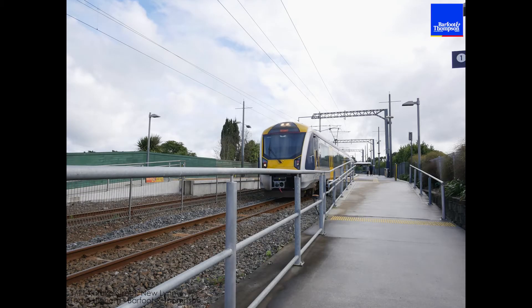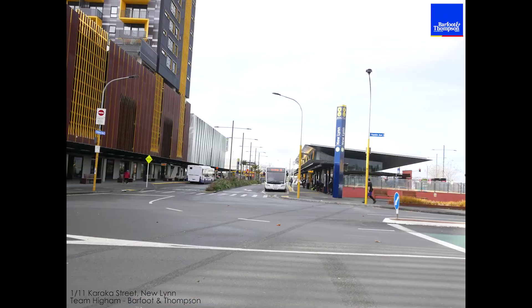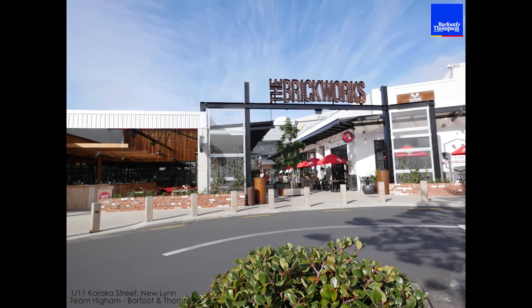Also back that way you've got Fruitvale train station, which you can walk to if you like. Probably about a 5-10 minute walk that way you've got Lynn Mall, again the trains, the Great Mall, and the Brickworks Eatery. Now I'll show you through the rest of this place — let's go and have a look around.